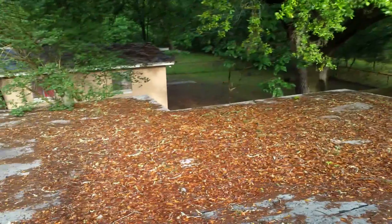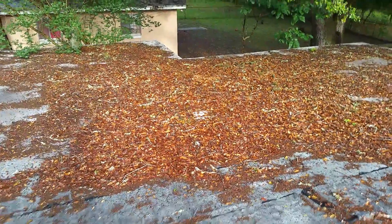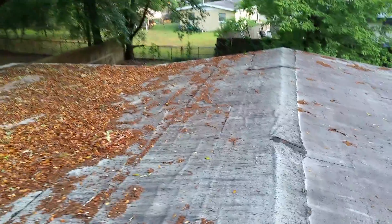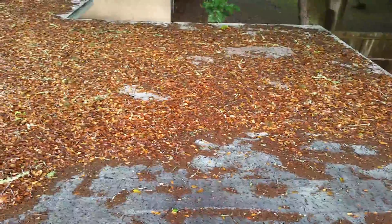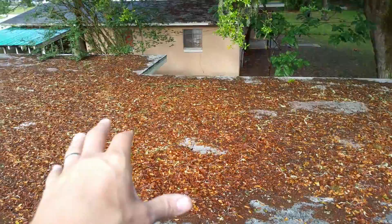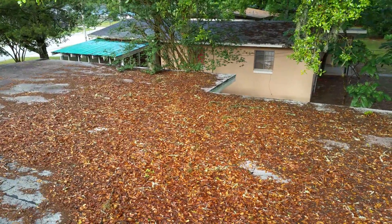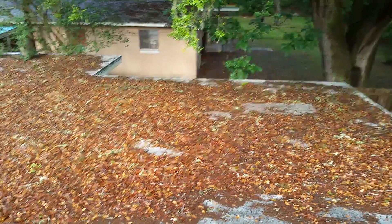Number two, this oak tree is just consistently dumping debris on the roof, which is going to cause issues and has most likely exacerbated the problem we have. That's why there's a large square — probably a four by four or four by five — that is leaking in that area, because these leaves will hold moisture against the roof and not allow it to evaporate during the day. Eventually it'll rot the decking, and when it rots the decking, it will then allow water to come through into the house.